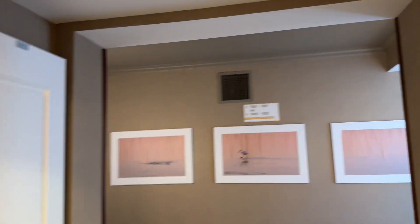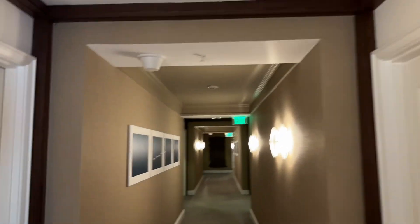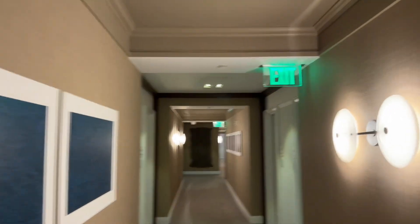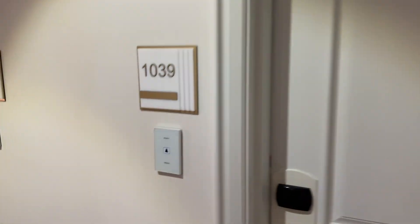We're heading up to our room on the 10th floor. We'll make a left and head to room 1039. It comes with a doorbell — let's head inside.